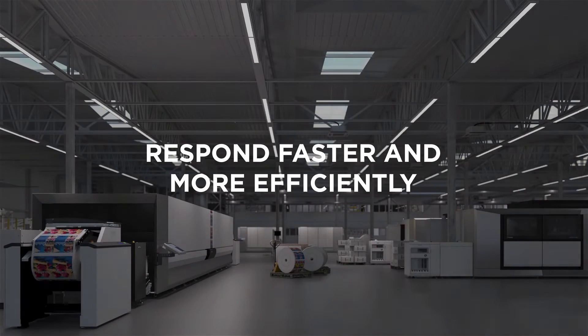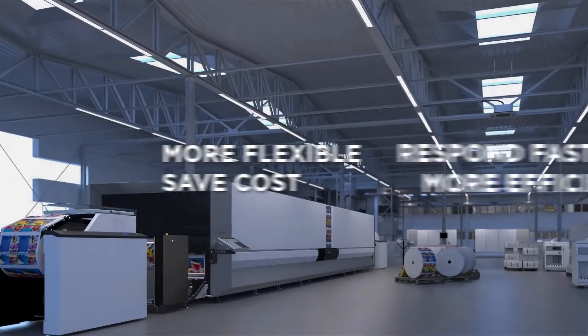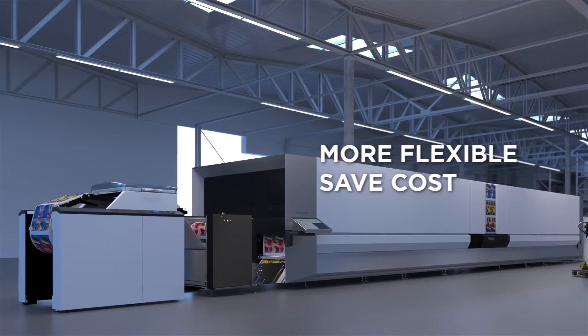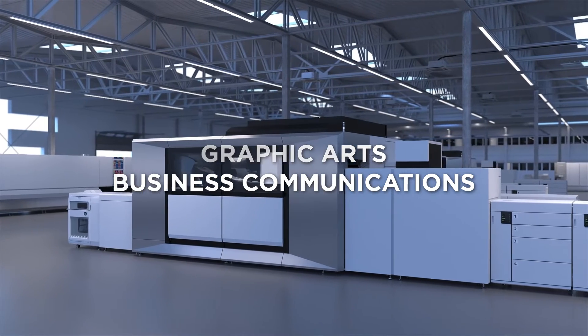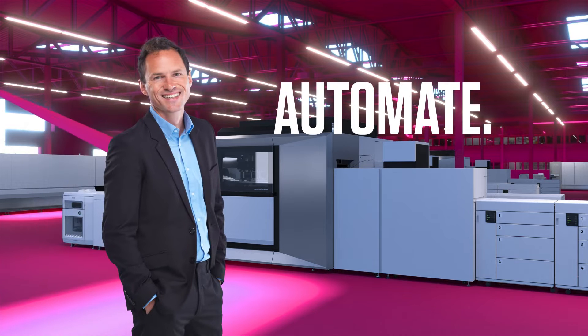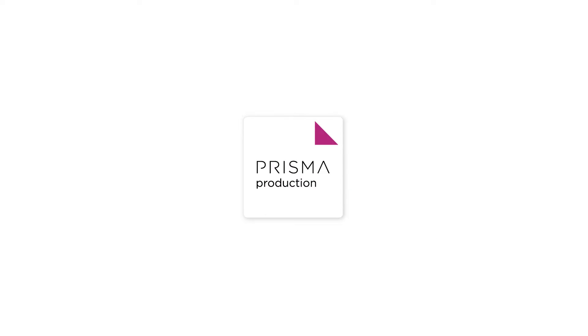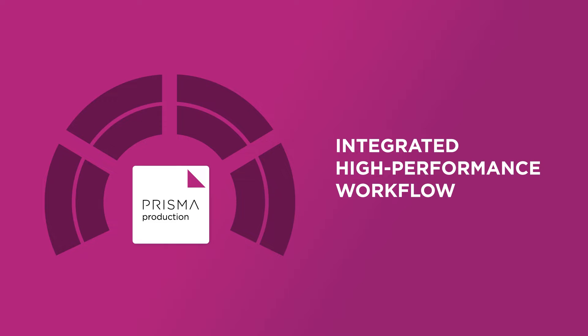As a print service provider you want to respond faster and more efficiently, and to meet your customer demands you want to be more flexible and save costs. Whether you're a graphic arts or business communications print factory, let's take your print production to higher levels. Automate, streamline, perform — Prisma Production.